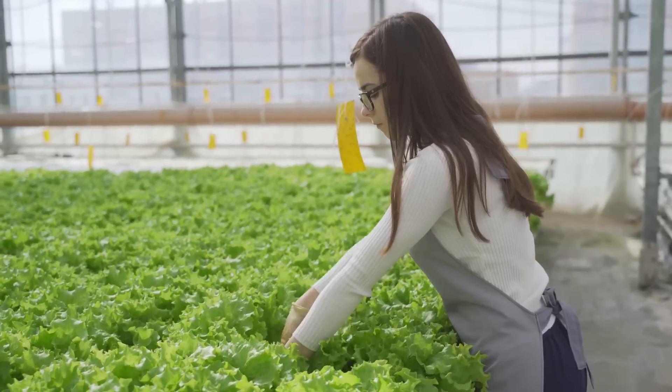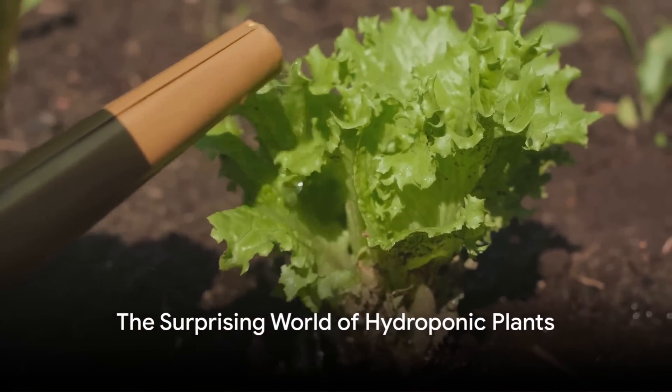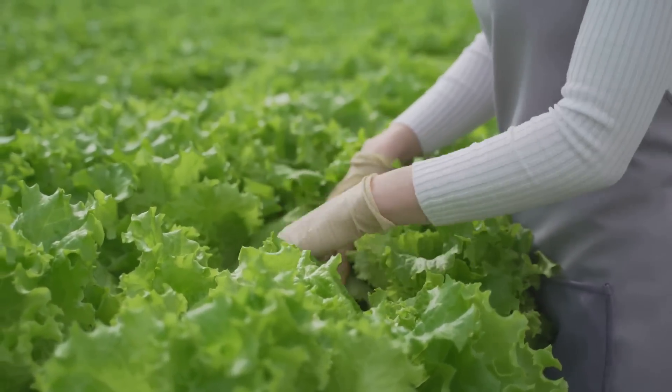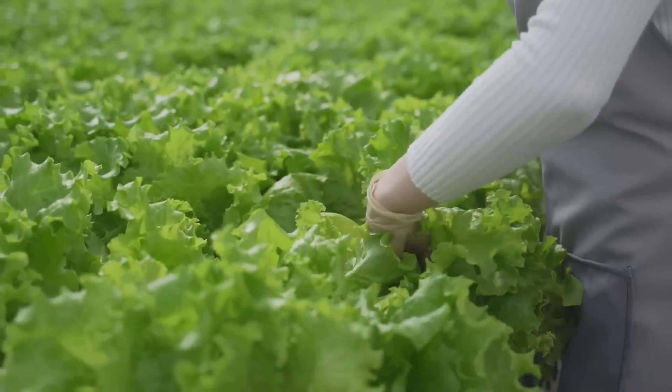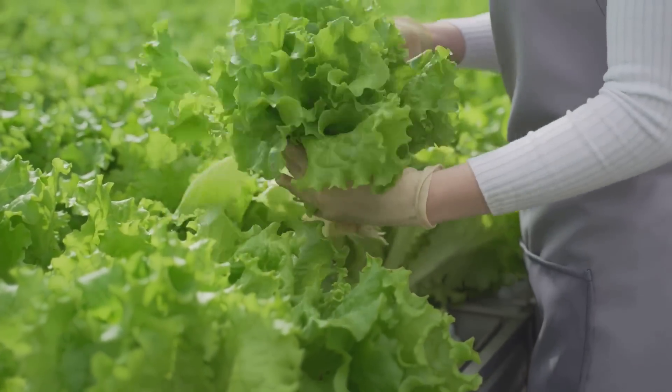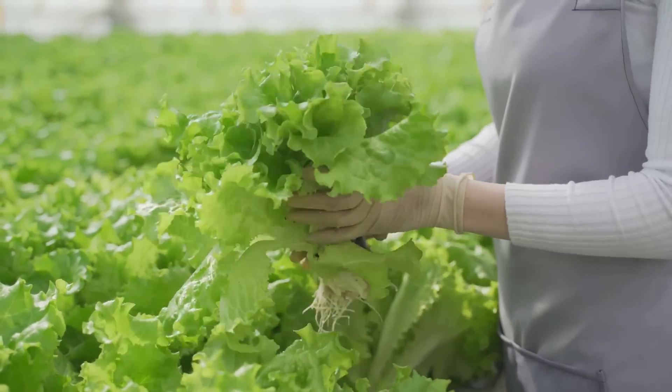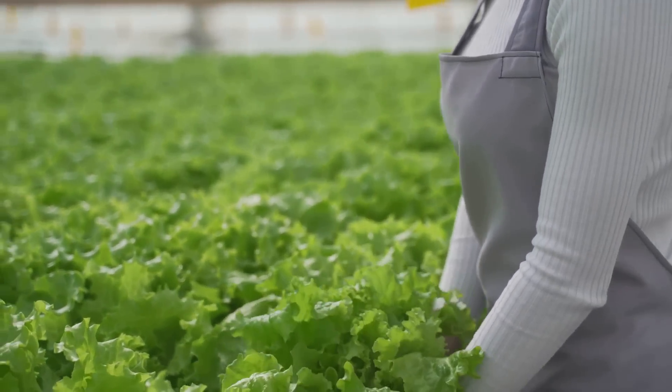So what makes hydroponics so fascinating? Let's dive deeper. Did you know that an array of fresh, healthy, and delicious plants can be grown hydroponically, all year round? The hydroponic world is surprisingly diverse and versatile, offering a wide range of plants suitable for this innovative growing method. From crisp lettuce and aromatic herbs to juicy tomatoes and spicy peppers, the possibilities are virtually endless.